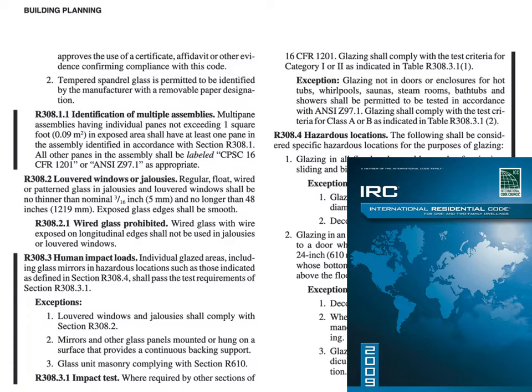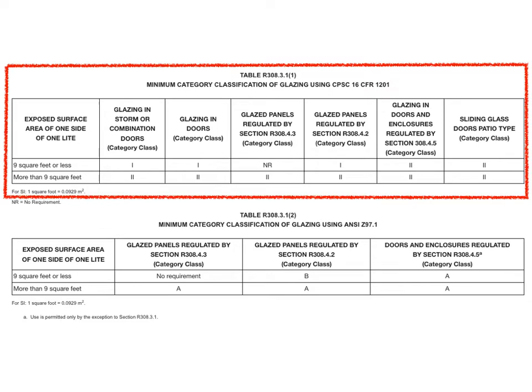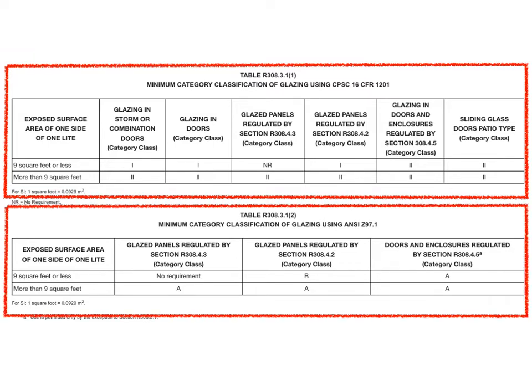In the 2009 IRC you now see both standards listed. The ANSI standard was revised and brought back into the code where appropriate, because it didn't match the Consumer Product Safety Commission standard. This brings us to what we see in the IRC today: two somewhat confusing tables of standards, categories, and locations. The first table is the federal standard, which is the leading requirement, with two different categories. The second table is an exception where the ANSI standard can be used for locations not already addressed by the federal standard.